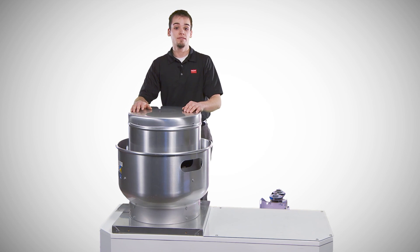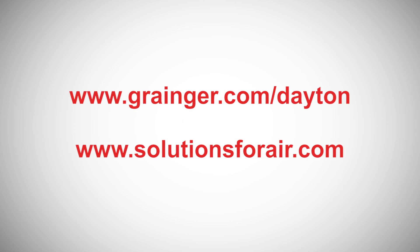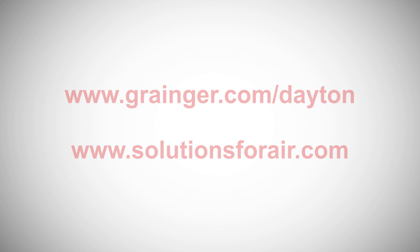This concludes our variable speed fan demonstration. For more information, check out www.grainger.com or www.solutionsforair.com.